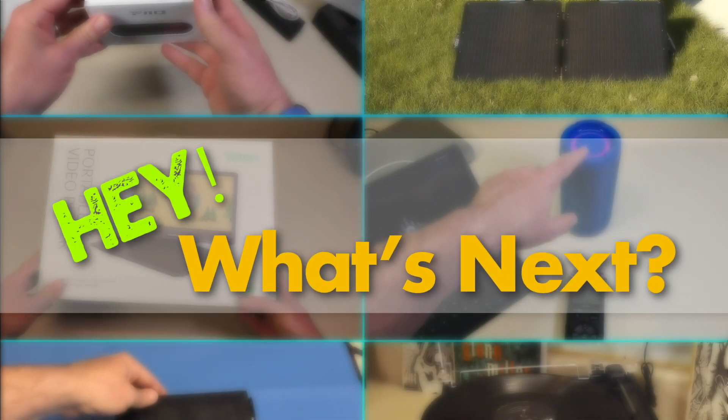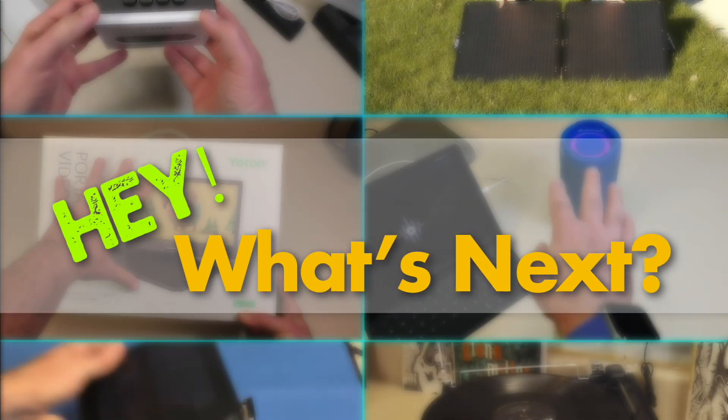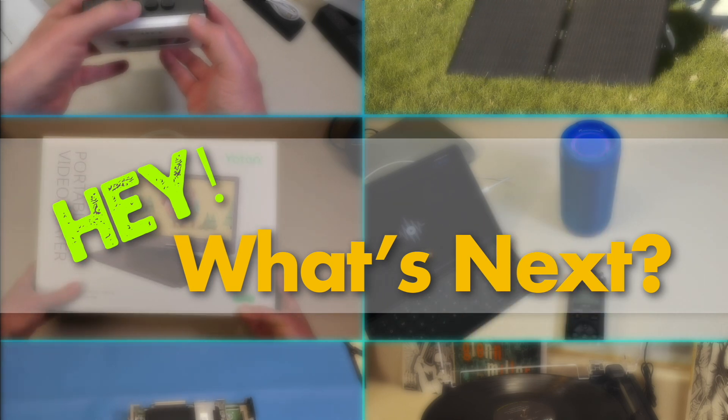Until next time, I look forward to seeing you again for another episode of Hey, What's Next?